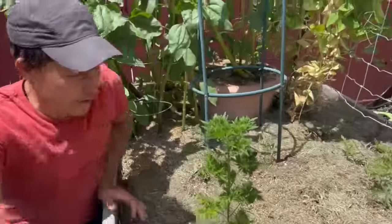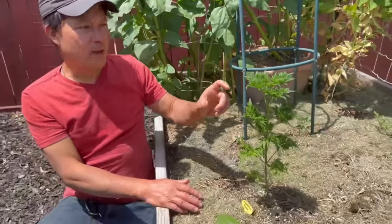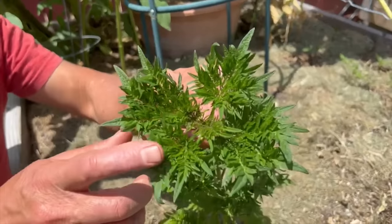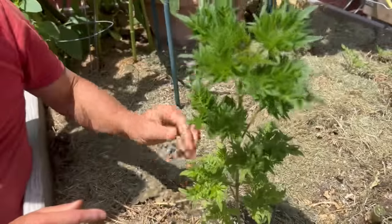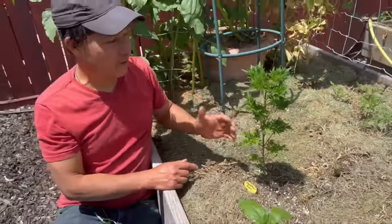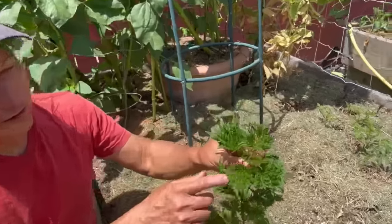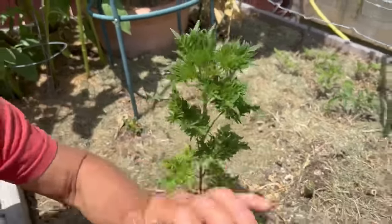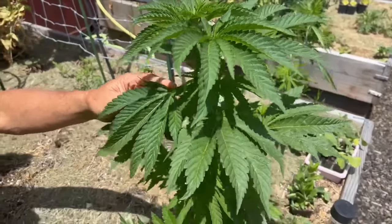And check this out — this is called the Freak Show cannabis. I showed this in the last episode when it was super small, but look at the leaves on that. I love the leaves of this cannabis plant — this doesn't even look like cannabis leaves. This is supposed to create some good flowers as well. Comparing the Freak Show leaves, I really love those. There's a lot more leaf material for me to eat than on a standard cannabis leaf.